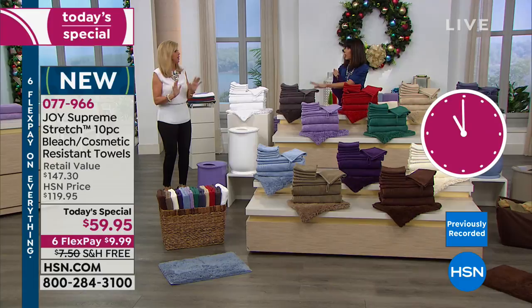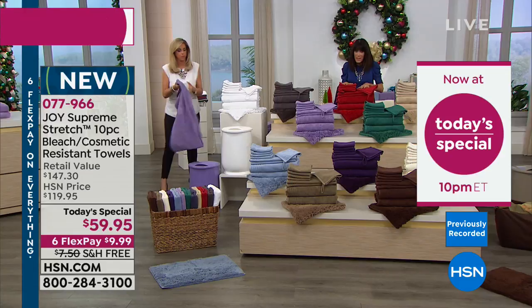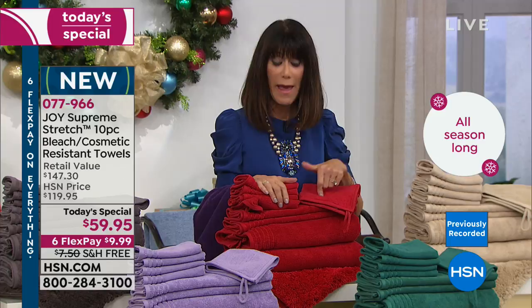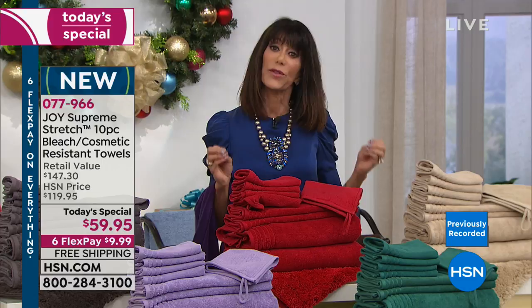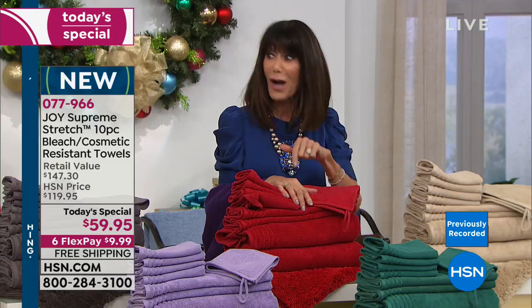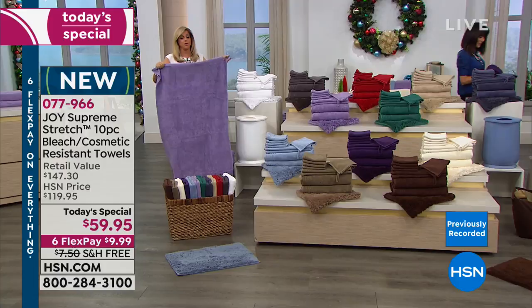We're also live on Facebook. We know hundreds of thousands of people love these towels. If you already own them, you know like I do — I own the red, bought them almost a year ago and they do not fade. They hold their color. The rug is a $50 value and we're giving it to you this year — it sold out before I could even buy it last year.